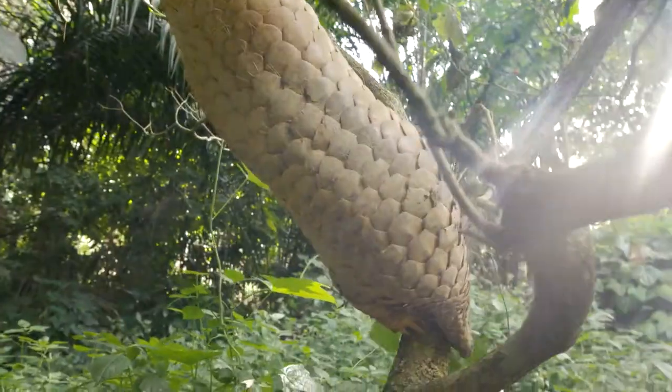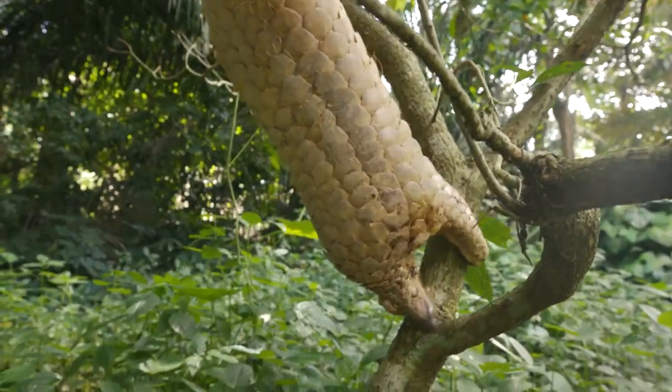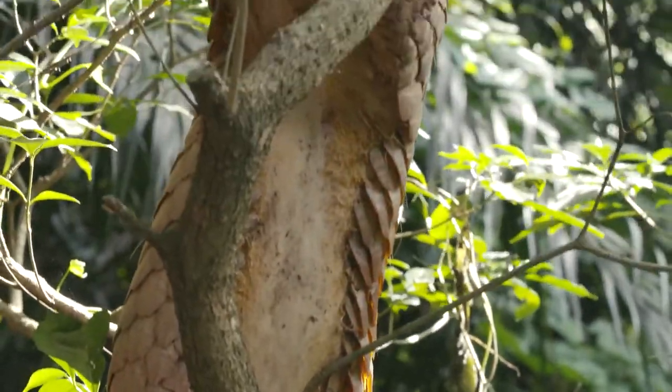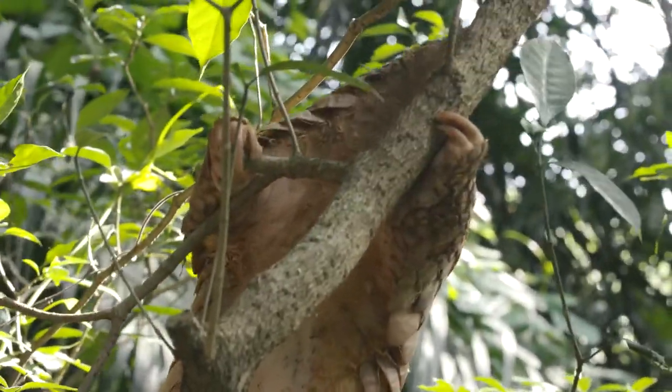With the devoted care of the night safari staff, Angun and Pangolina are able to explore, climb, and simply enjoy every day in their pangolin way.